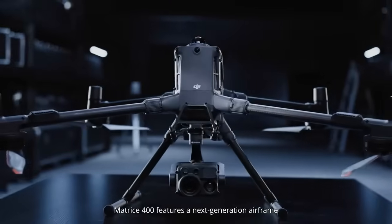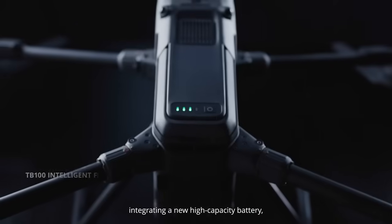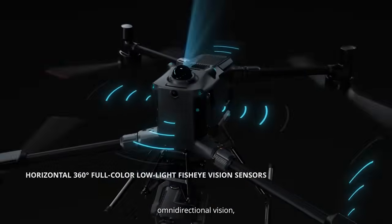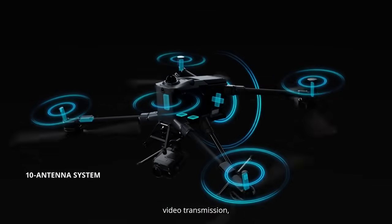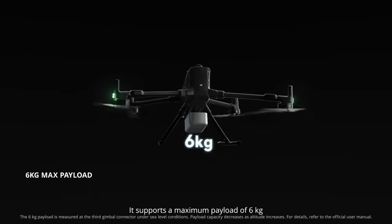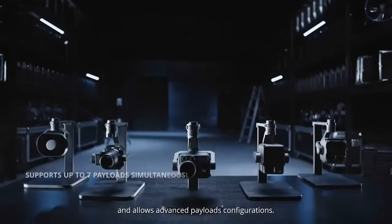Matrice 400 features a next-generation airframe, integrating a new high-capacity battery, LiDAR, millimeter-wave radar, omnidirectional vision, video transmission, a relay module, and an advanced computing module. It supports a maximum payload of six kilograms and allows advanced payload configurations.